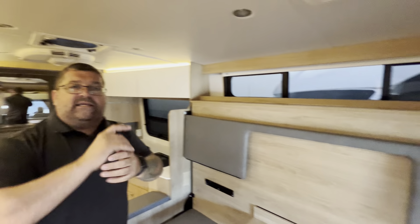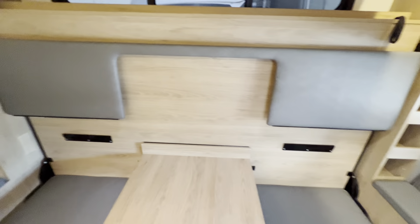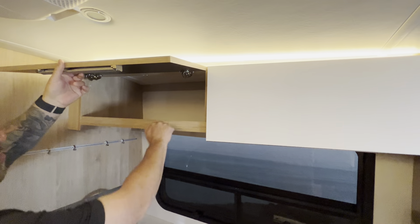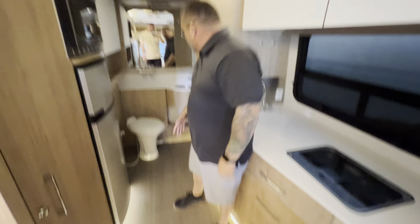No slide, which I like about no slide — you get 100% of your RV 100% of the time. Murphy bed set up here. Huge kitchen. And keep in mind, guys, this is 25 feet. Look at all the storage you have up above here. Real solid wood. These things are built just absolutely phenomenal.